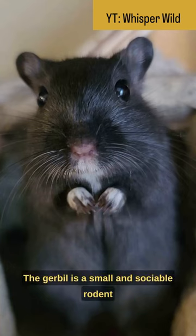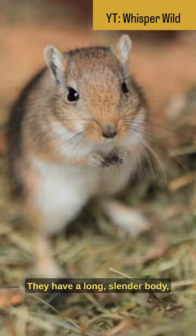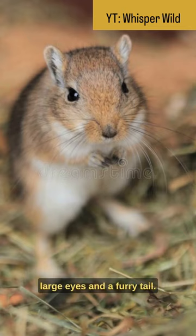The gerbil is a small and sociable rodent found in various parts of the world, often kept as a popular pet due to their friendly nature. They have a long, slender body, large eyes, and a furry tail.